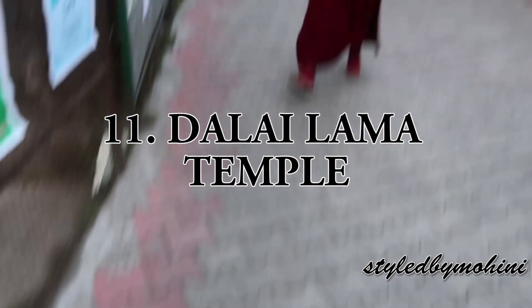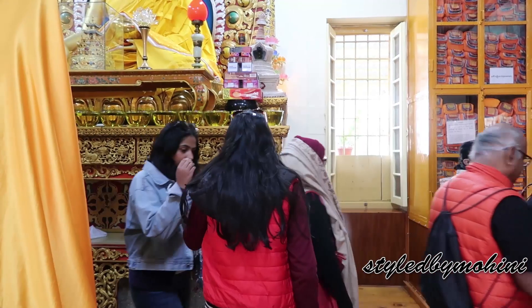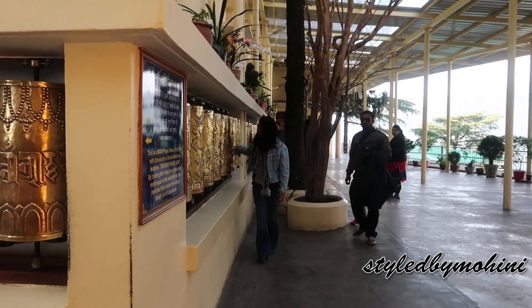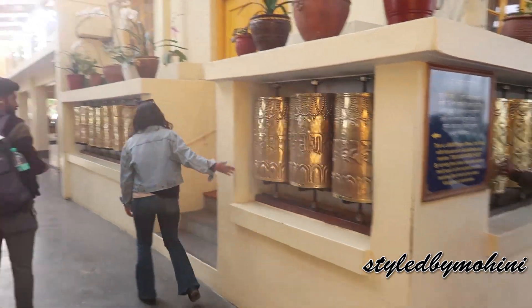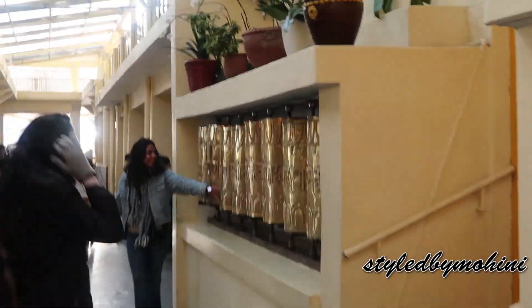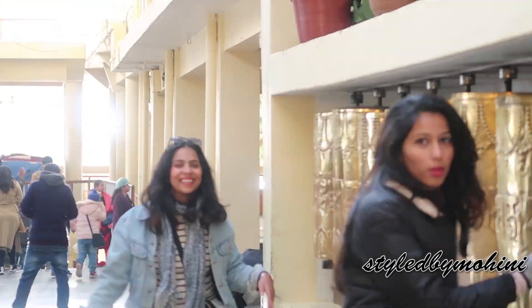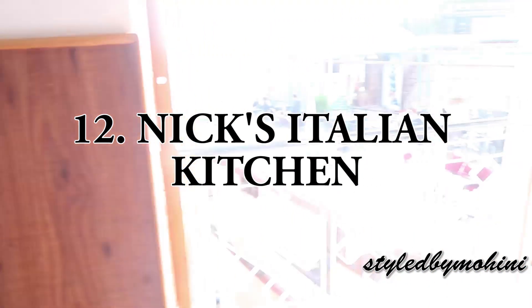McLeodganj has a lot of Tibetan people residing there and they have an amazing Dalai Lama Temple — one of the biggest Dalai Lama temples all over India. It is really huge, amazing, and worth the visit. This is the temple that McLeodganj is known for, so if you're visiting, don't forget to visit this temple.